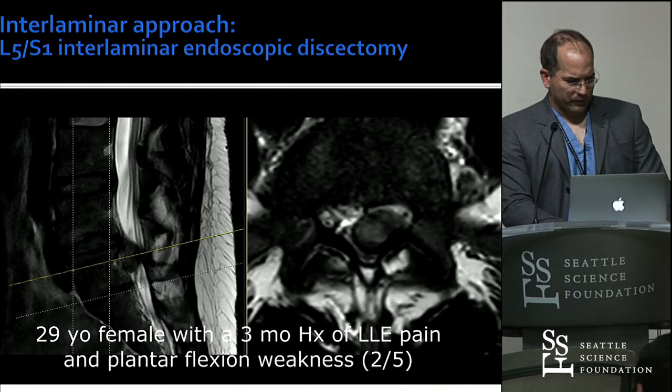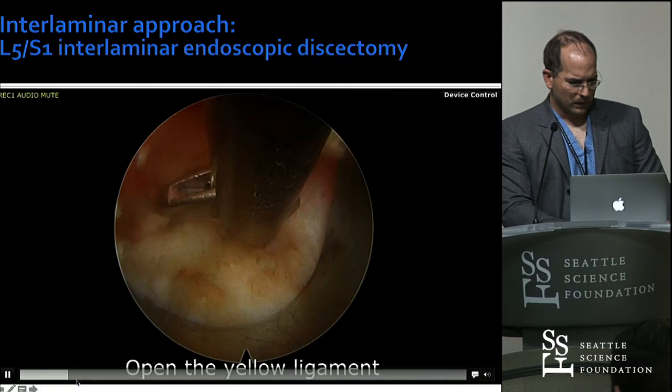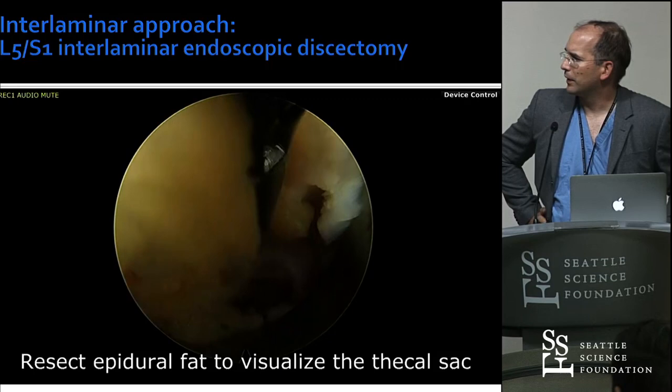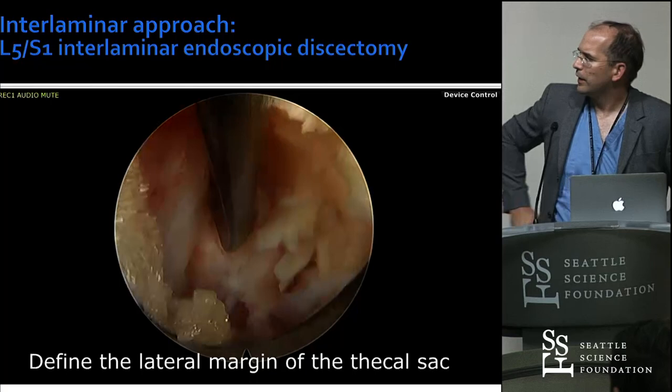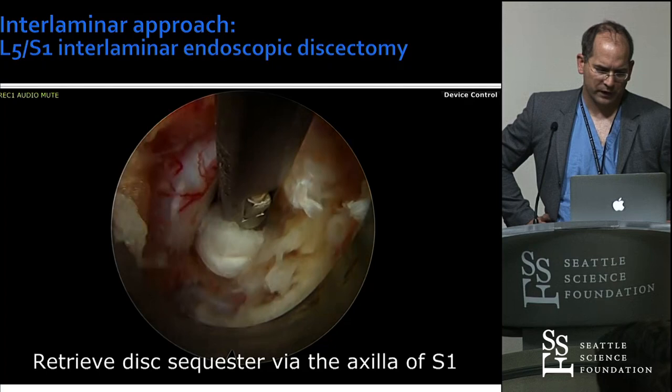Here's a case — a 29-year-old female. You go through the ligamentum flavum and see the epidural fat. After the epidural fat, you want to identify the dura. Once you see the dura come into vision, you want to medialize and find the lateral aspect of the dura. In this case, you see a disk sequester in the axilla, which is really important to retrieve before you retract the neural elements — otherwise, you push the neural elements into that sequester. So we take that little sequester out.